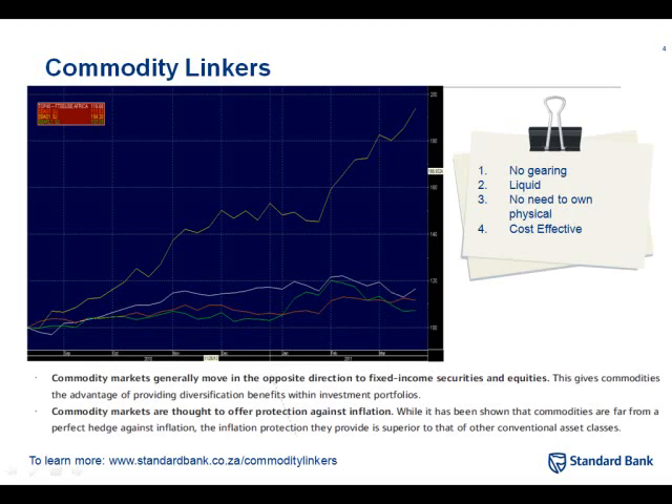A couple of important points: there's no gearing; they're liquid because of the market maker; you're not going to need to own the physical — you're also not going to get the physical, you're not going to get your bars or anything. Cost effective and easy: you pay your standard brokerage rate, you buy yourself an ETN, it's simple. You don't have to worry about all the issues around owning commodities. For most of us as investors, we want exposure to the price movement, not the grey hairs that come with owning the physical. You can find details at standardbank.co.za/commoditylinkers if you want to delve a lot deeper into them.